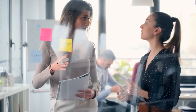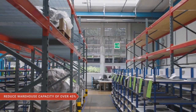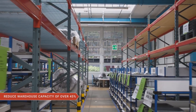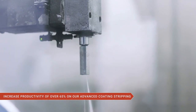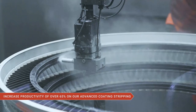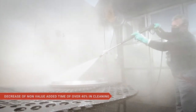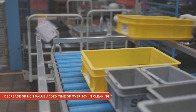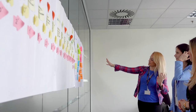By implementing Lean Continuous Improvement philosophy, we have been able to achieve a reduced warehouse capacity of over 45%, increased productivity of over 65% on our advanced coating stripping, and a decrease of non-value-added time of over 40% by introducing a first-in, first-out concept for cleaning and inspection.